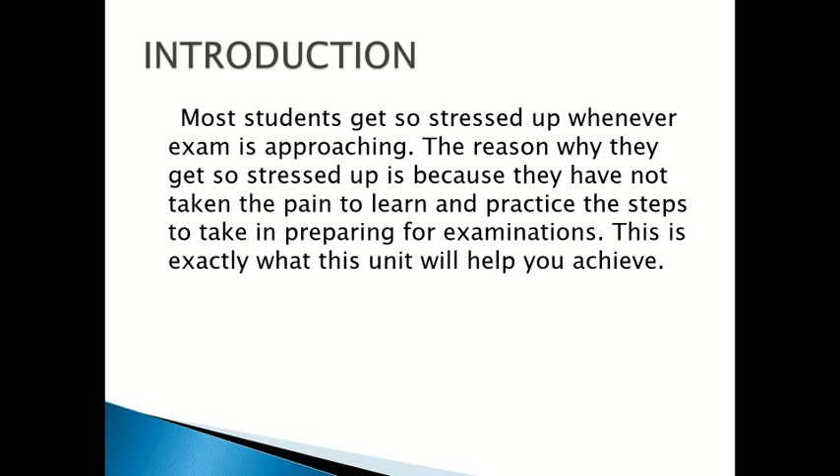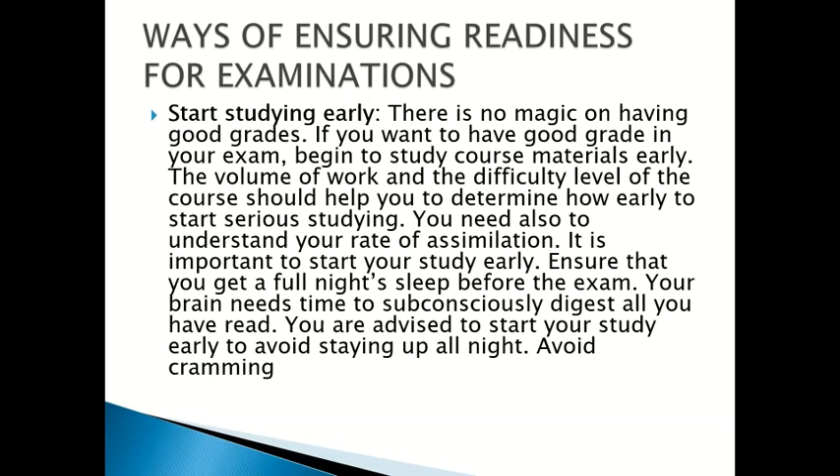Most students get so stressed up whenever an exam is approaching, and the reason why they get so stressed is because they have not taken the pain to learn and practice the steps to take in preparing for examinations. This is exactly what this unit will help you achieve — ways of ensuring readiness for examinations.